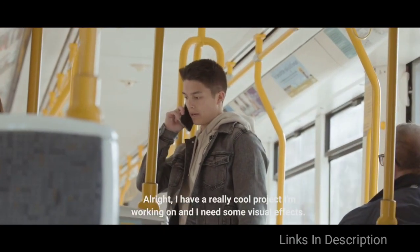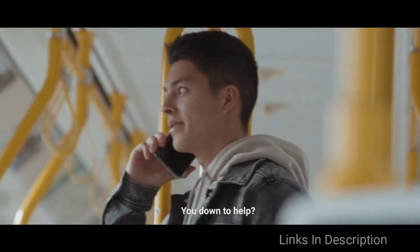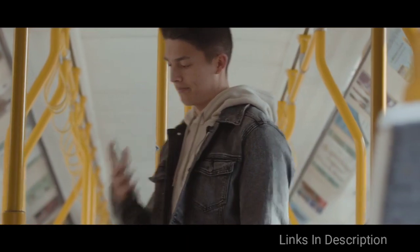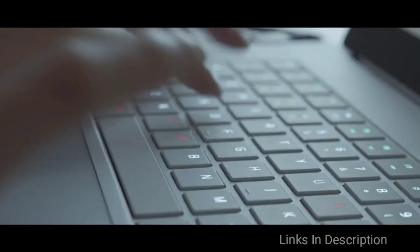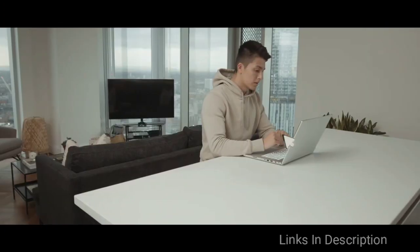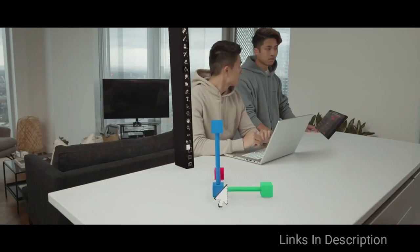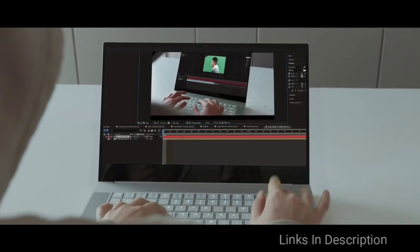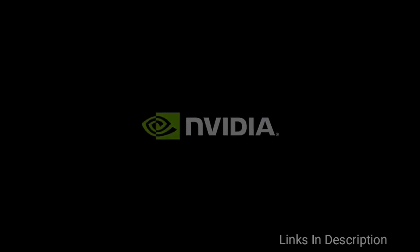This laptop comes with two graphics options: the Nvidia GeForce GTX 1060 Max-Q and the Nvidia Quadro RTX 5000 Studio Edition. The most exciting thing about this laptop is its 15.6-inch OLED 4K touchscreen with a 60Hz refresh rate. Buy this laptop for its powerful hardware and beautiful screen. The only disappointment is the price. Links are given in the description where you can check the price and buy it.